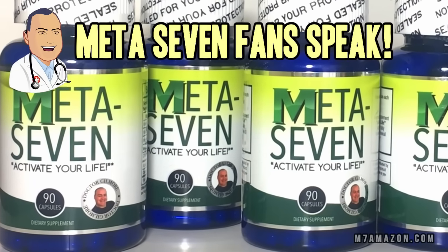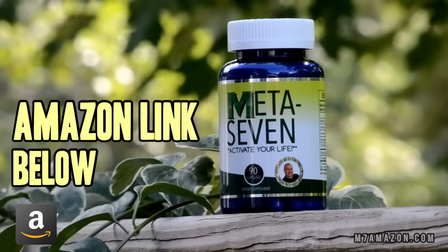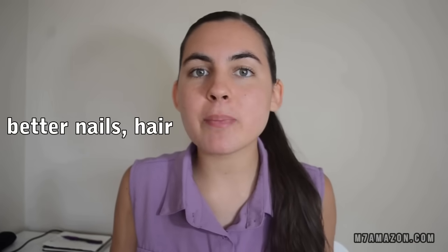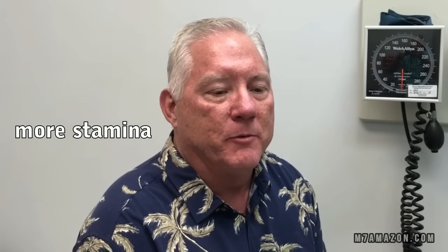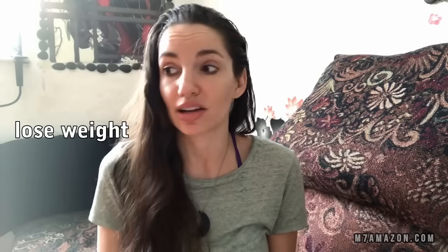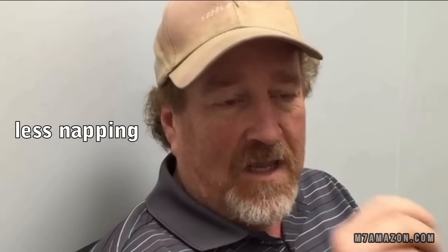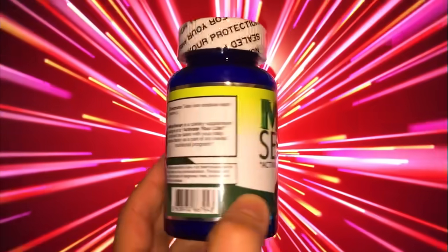Hey folks, you spoke and we listened. Here's what you had to say about Meta 7. Meta 7 — I love it so much. It gives me so much energy during the day. I've noticed a change in my hair, my nails, my blood pressure. There's no doubt that it's a benefit to me. It gives me more stamina and it can actually help you lose weight. I haven't taken a nap in six months. That's right — Meta 7. More and more people are sending in their testimonials.